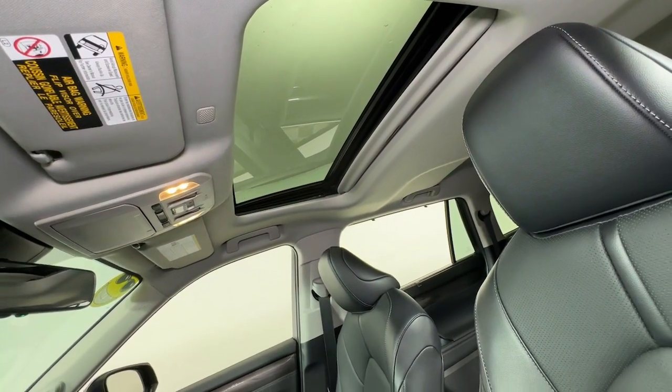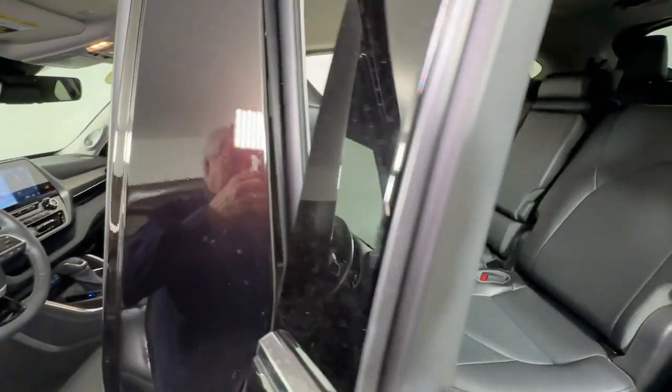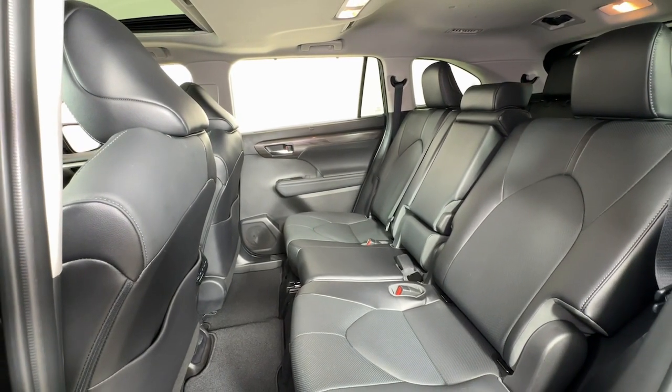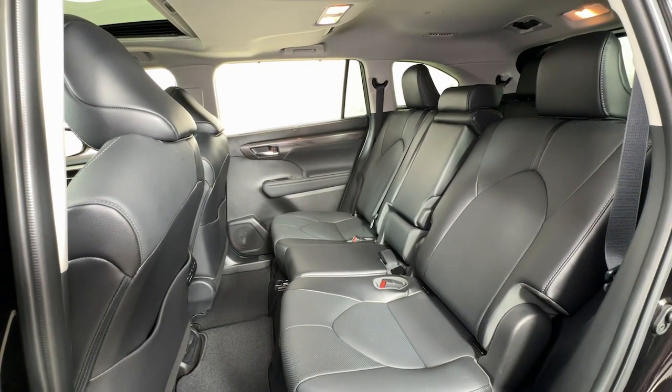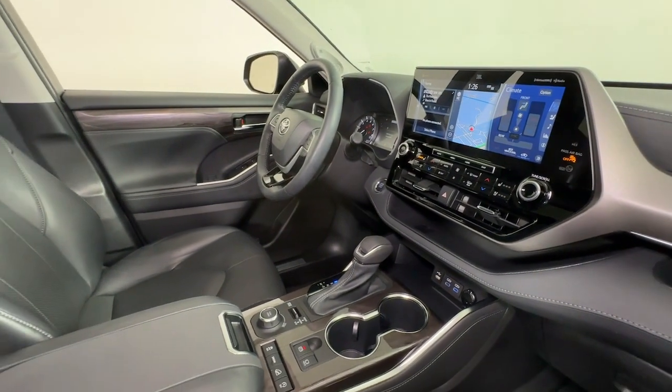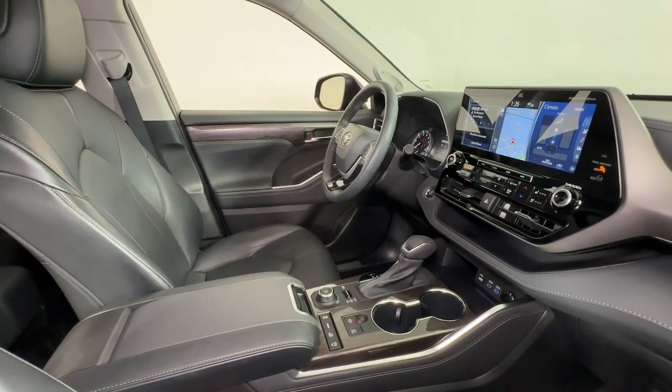The following are some of this vehicle's highlighted options: heated steering wheel, Apple CarPlay and/or Android Auto, navigation system, keyless entry, moonroof, fog lamps, backup camera, heated mirrors, power lift gate, and satellite radio.